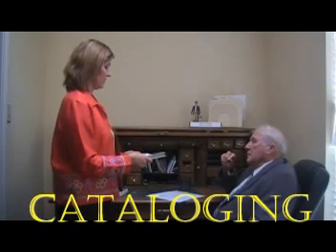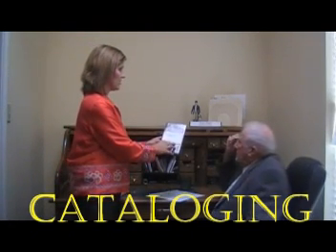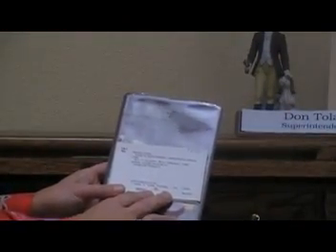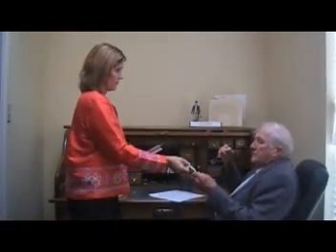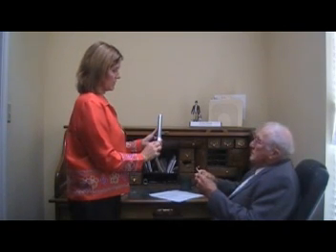The cataloging function is tedious and labor-intensive. For each new book that we add, I have to make at least three cards for the card catalog. Each book needs a title card, an author card, and at least one subject card — most books should have more than one subject card. I'm sure that many inaccuracies exist since I prepare the cards myself. Then I also have to make call number labels to attach to the spine of the book.